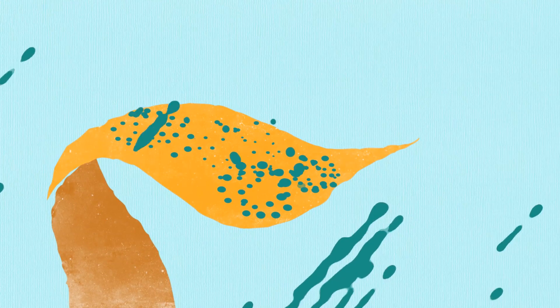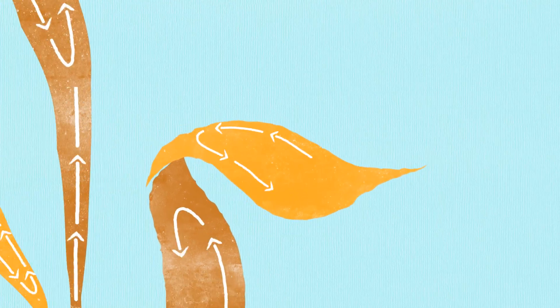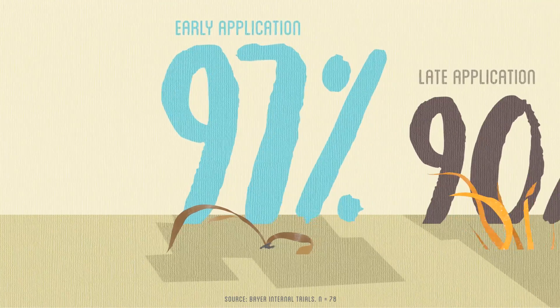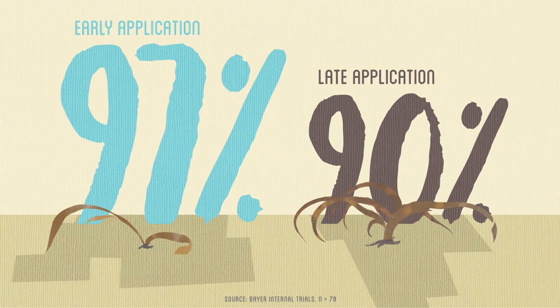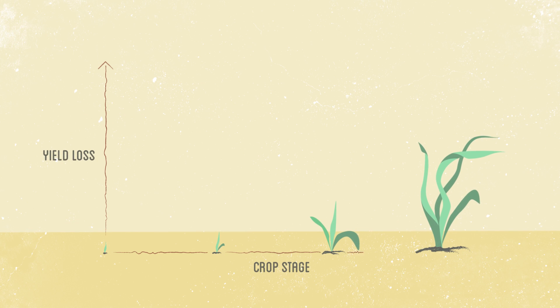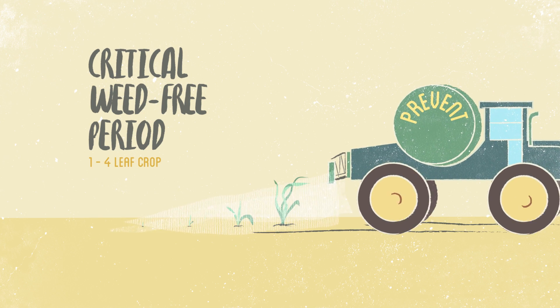In addition to a notable increase in yield potential, early application optimizes your herbicide's effectiveness. Smaller, actively growing weeds absorb herbicides much faster, making them easier to control. In fact, an early application of Varro for wheat improves weed control by 7%. According to research conducted by Agriculture Canada, the best yield results in cereals are achieved by maintaining a weed-free field during the critical 1-4 leaf stage.